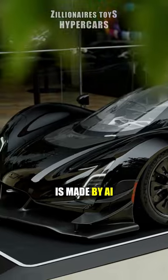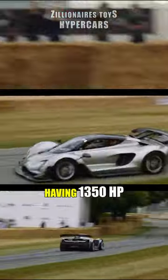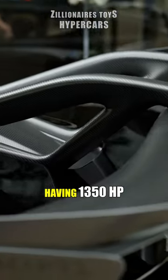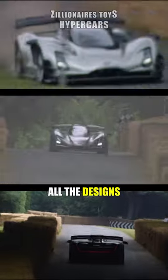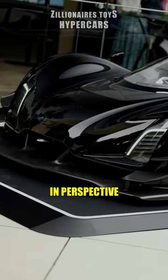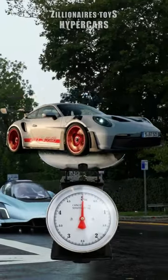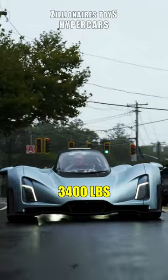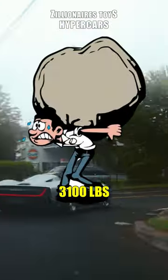Since this car is made by AI, it really pushes the limits of how light a car can be. Having 1350 horsepower and only weighing 2755 pounds, all the designs you see are made to be as efficient as possible. To put in perspective how light this car is, a Porsche 911 GT3 RS weighs almost 3,400 pounds, and a 2024 Koenigsegg Jesko ATAK weighs 3,100 pounds.